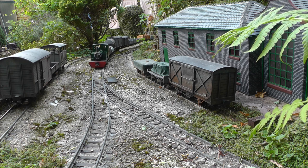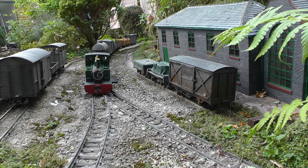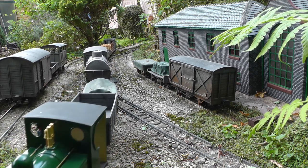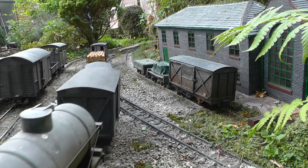As regular viewers will know, freight handling is taken very seriously on the Peckford and Light Railway. Over the years, I have accumulated around 80 goods wagons and devised several computer-based freight management programs.